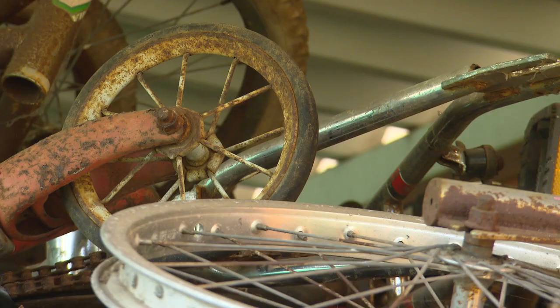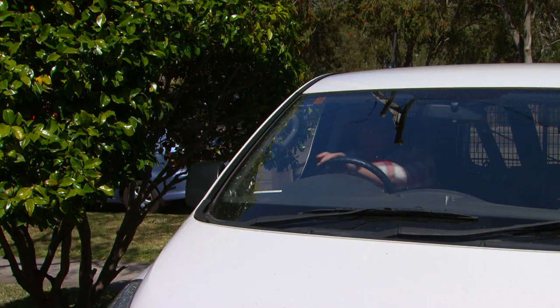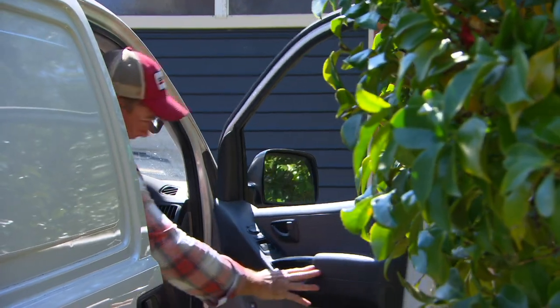Have you got one of these? A garage chock-a-block full of stuff. Well, so is Rebecca and I'm here to give her a hand to sort it out. I love a bit of picking — it means you can have a sticky pick at what's in people's garages.